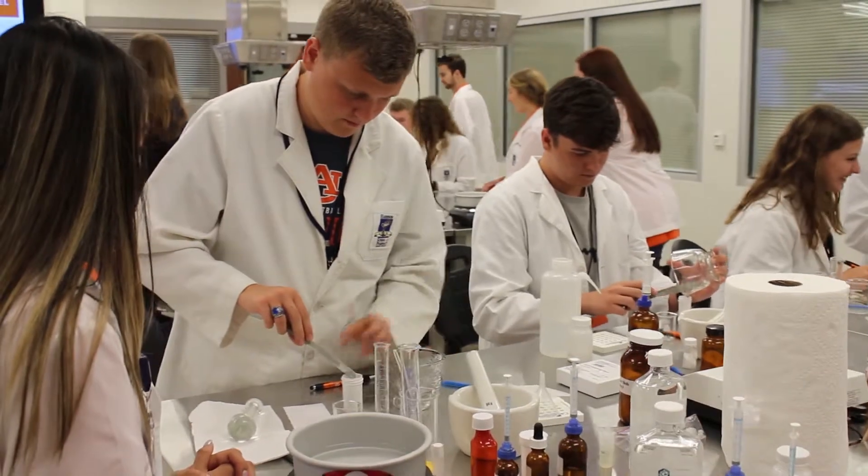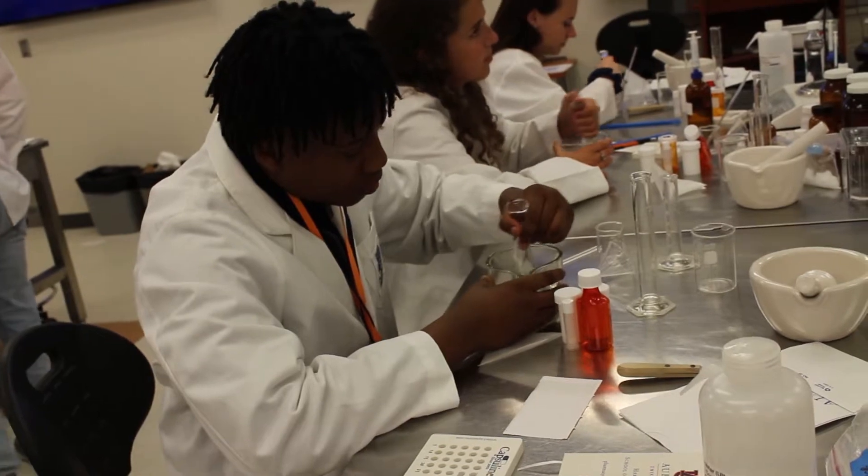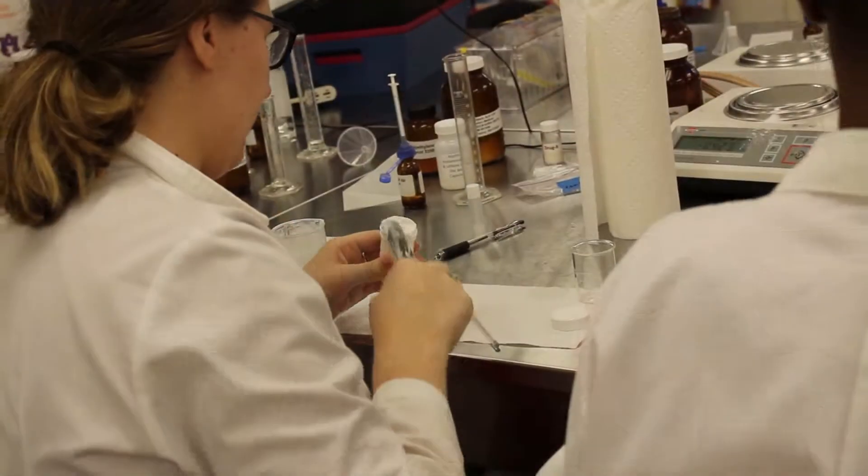Now let's hear from some of the students about the activities we did. I really liked the hands-on experience. It was a lot different than what I'm used to. In high school we do labs and stuff, but it was never anything as fun or as entertaining, and I was really invested into it.